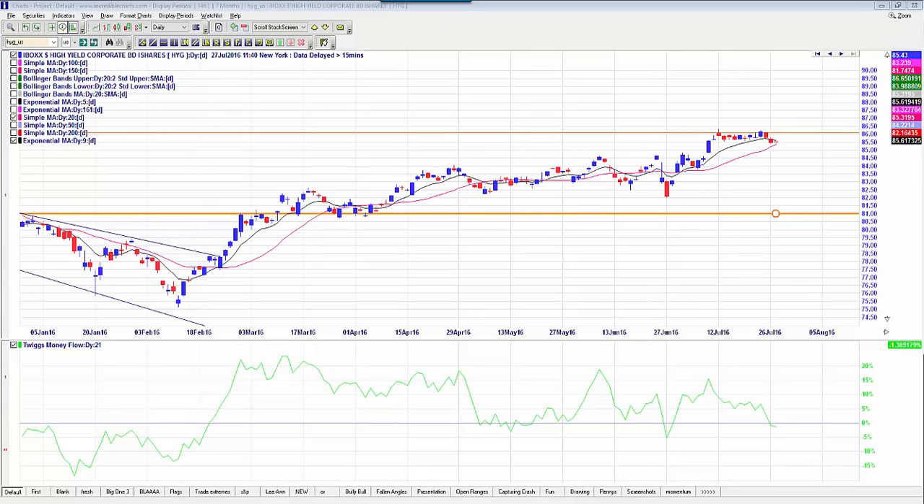Good afternoon everyone, or good morning depending on which time zone you're in. This is John Seville from Acorn Wealth, and this is a quick intraday executive summary for some stock setups that are developing today.